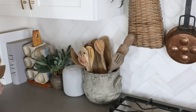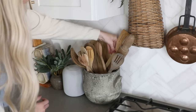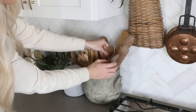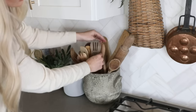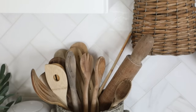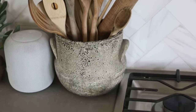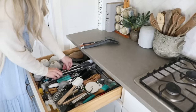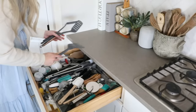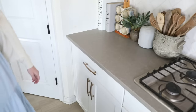I buy bamboo spoon and spatula sets and mix those in with old vintage rolling pins I find while thrifting or at the antique store, to give it a rustic feel. I keep plastic and metal tongs tucked away in a drawer so the wood can have its moment out on the countertop.